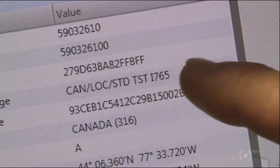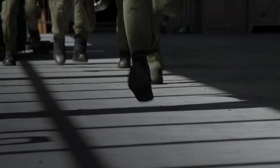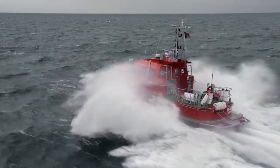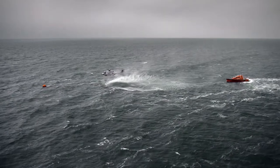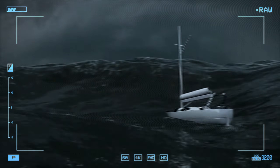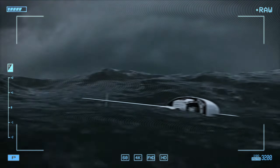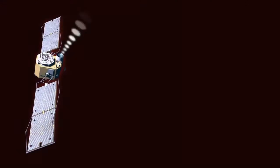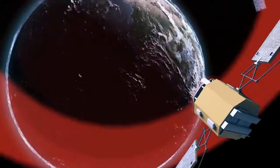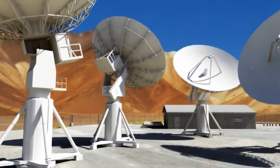The MRCC will decode the country code from the message, access the registration database for that country, and expect to find details of the vessel to which the EPIRB belongs, its radio equipment, and who to contact. Then they will initiate SAR operations. SAR vessels, helicopters, and planes involved in the SAR operation will try to find the EPIRB based on its radio signal using direction-finding equipment. In conclusion, EPIRBs and the COSPAS-SARSAT system provide a reliable rescue system in emergency situations at sea and far from shore, playing a crucial role in ensuring the safety of seafarers through swift detection and coordinated rescue efforts.